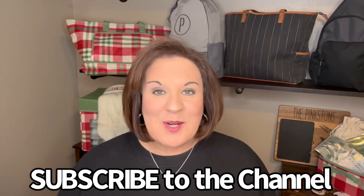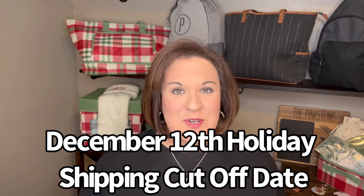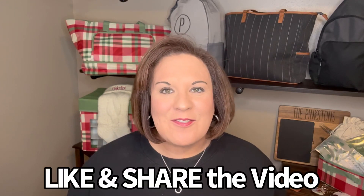If you have not subscribed to the channel, please do — you aren't going to want to miss a thing. December is always a fun month. I have not let you know that December 12th is our cutoff date. As long as you place your order by December 12th, you are guaranteed to get your order by Christmas. We are shipping so fast — we are getting things in the same week that we order. If you found this video helpful, please give it a like and feel free to share. I cannot wait to help you host a party in December.